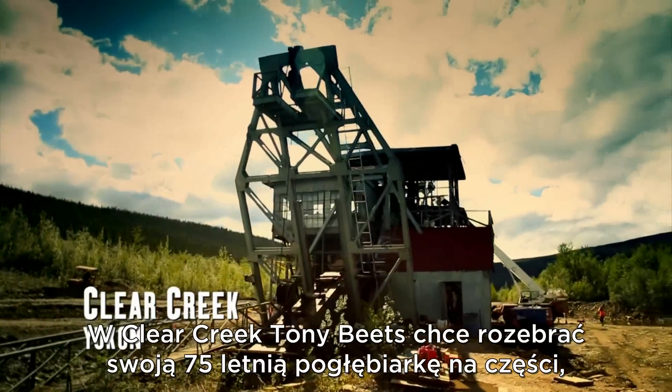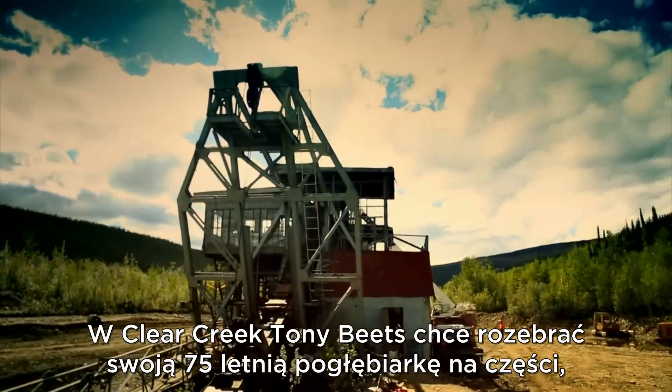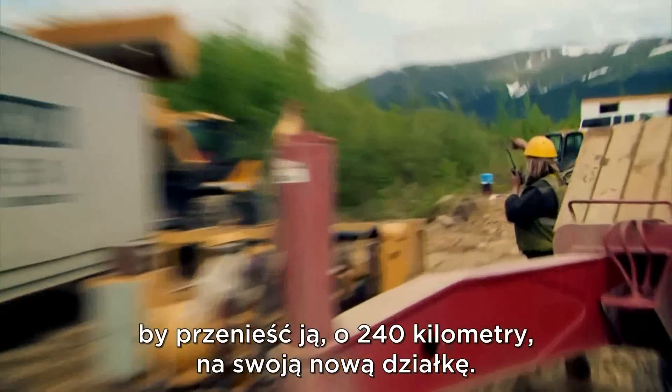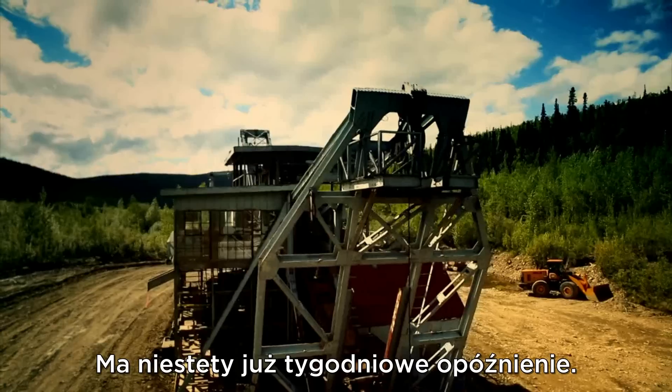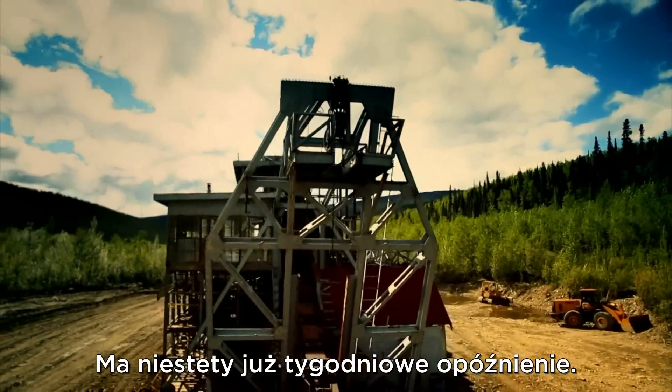At Clear Creek, Tony Beetz is taking his 75-year-old dredge apart to move it 150 miles to his new claim. But he's already fallen a week behind schedule.